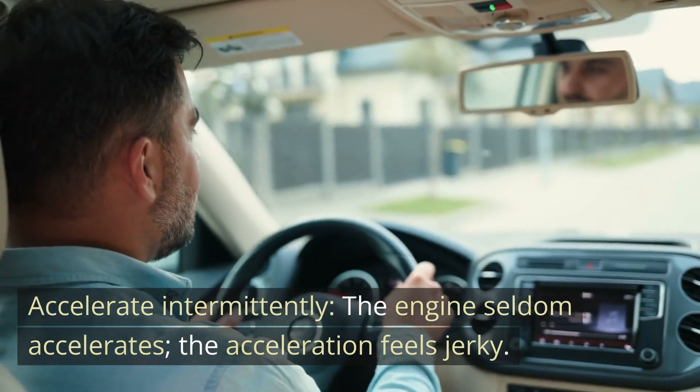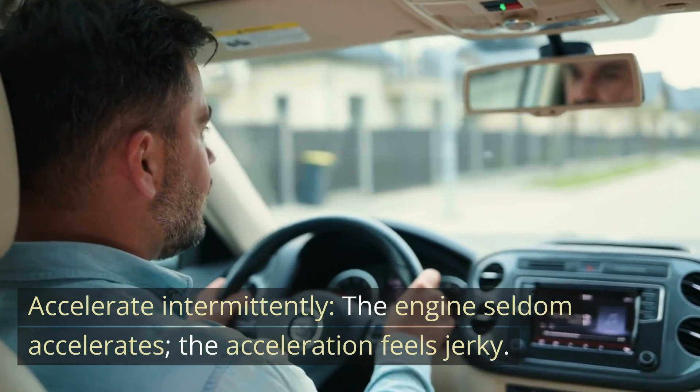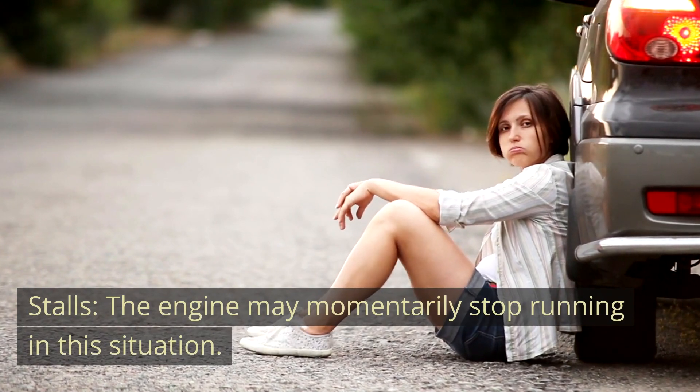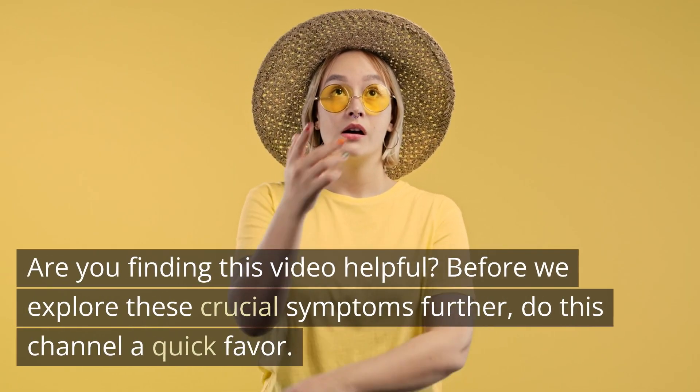The engine may also accelerate intermittently, where the acceleration feels jerky. Additionally, the engine may stall, momentarily stopping running altogether.